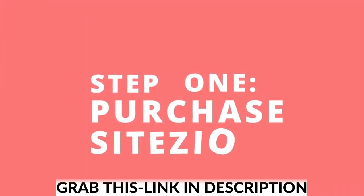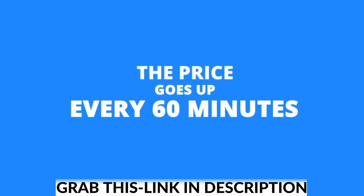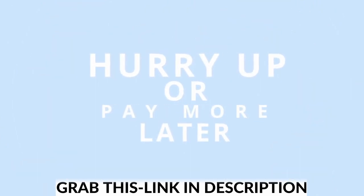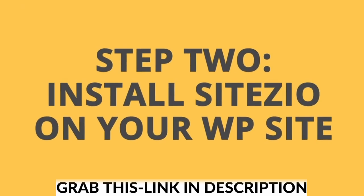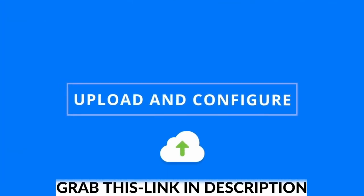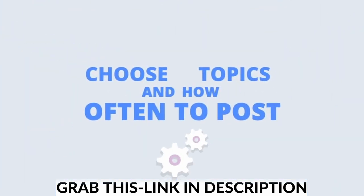Step 1: Purchase SiteZio. Quickly grab a copy before the price increases. Please keep in mind that the price goes up every 60 minutes, so hurry up if you don't want to pay more later. Step 2: Install SiteZio on your WordPress site. Upload, configure some basic settings, and let the software know what topics you want to focus on and how often to add new content to your site.